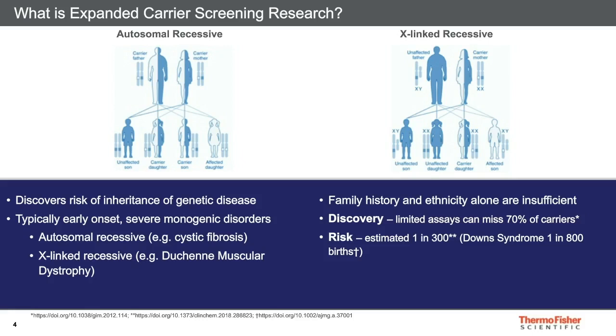Publications show that limiting assays for a selected subset of disorders can miss up to 70% of carriers. The cumulative risk of these disorders is estimated to be 1 in 300 births. That's a higher rate than Down syndrome at 1 in 800 births.